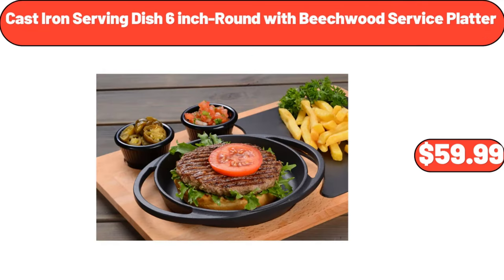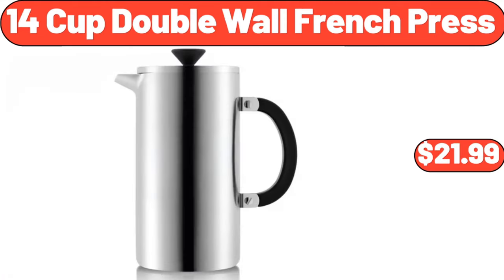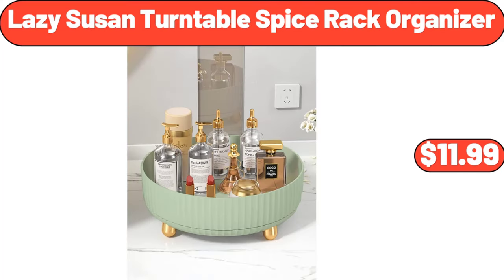Cast Iron Serving Dish 6-Inch Round with Beechwood Service Platter $59.99. Grafted or Fairy Castle Cactus $3.89. 14-Cup Double Wall French Press $21.99. Premium Ice Cream Cake 32 Ounces $12.49. Lazy Susan Turntable Spice Rack Organizer $11.99.